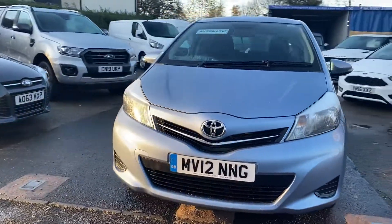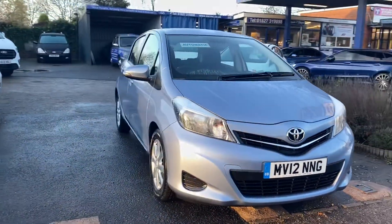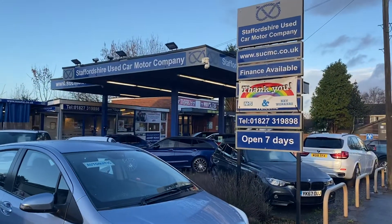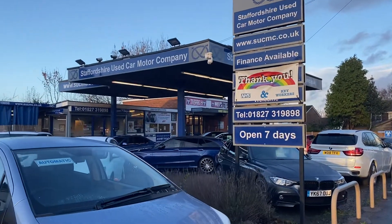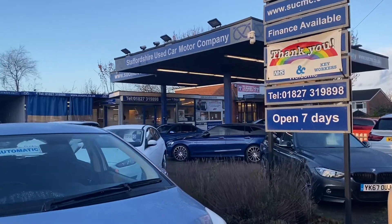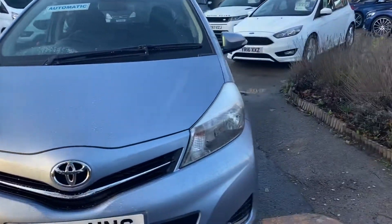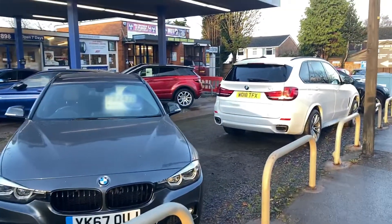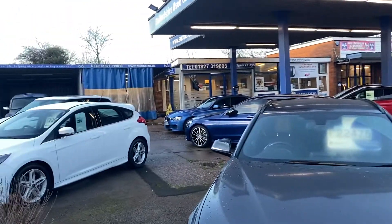That is a lovely, lovely looking car. We are up on the Ashby Road, we're in Tamworth in Staffordshire. Do call ahead of visiting. Thank you for looking, do hope to see you soon, and do stay safe. Take care, bye for now.